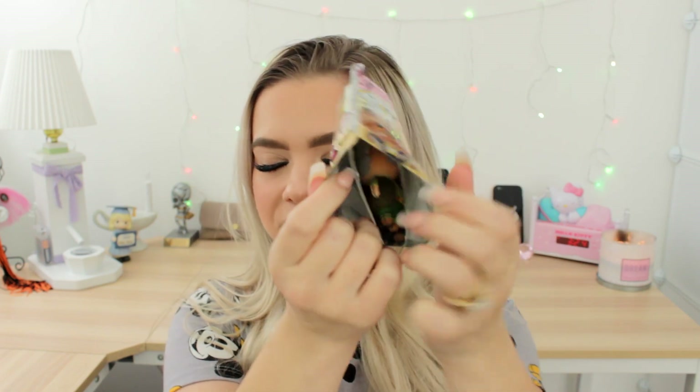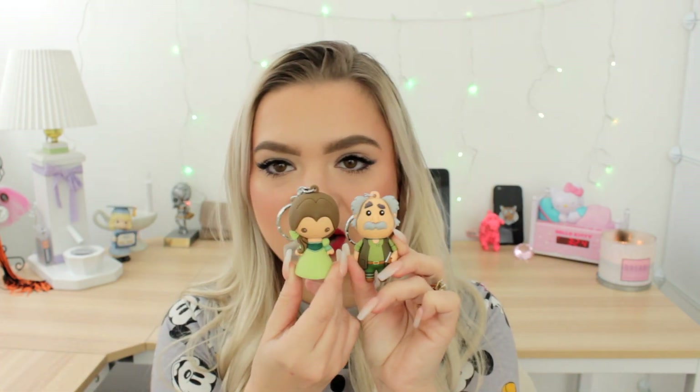Let's open this first one — I'll let you guys take the first look. Reaching in... we got Maurice! I do love Maurice, he is just the sweetest character. Even though it wasn't one of the top keychains I wanted, I'm not too upset. I could put him with Belle since they're kind of matching — they would look really cute together. He is so cute.